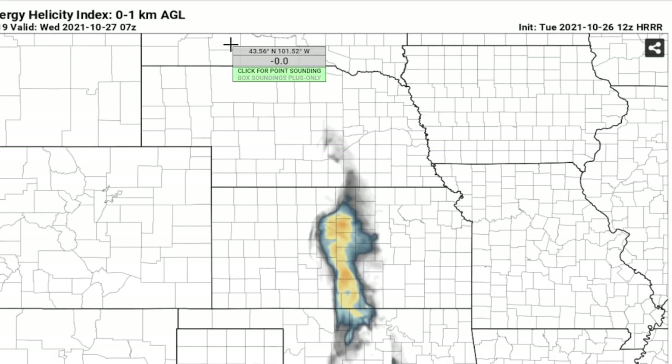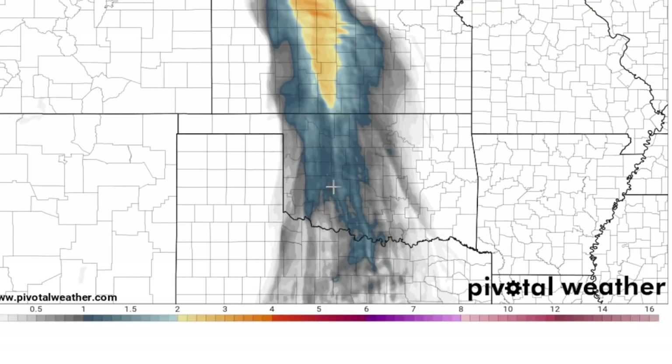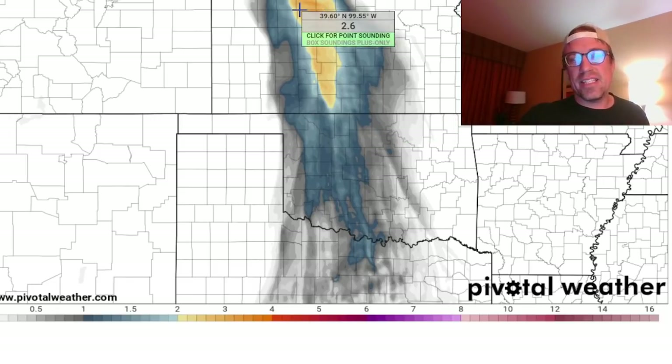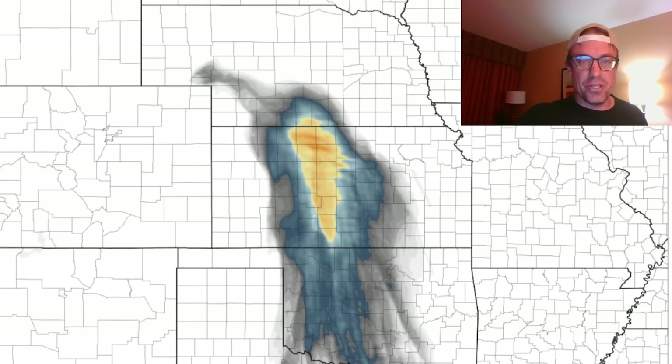I hate using the HRRR, but we'll look at it anyway — worthless model. It's over-mixing the dewpoints on a setup like today. Look at what it does down into western Oklahoma: a completely inaccurate depiction of the moisture scenario across western Oklahoma by the HRRR, which I assume is tuned for the southern plains. It seems to have this problem uniformly, except for certain convective environments. This HRRR definitely has the favorable kinematics off to the north but mixes out the dewpoints off to the south.